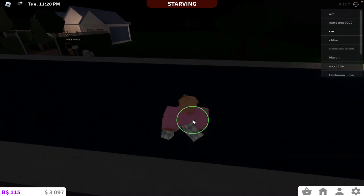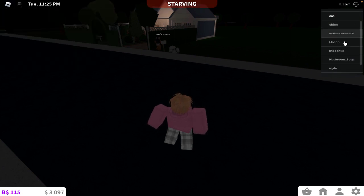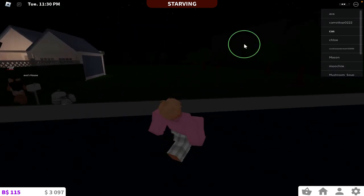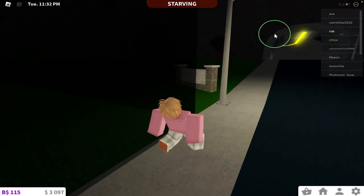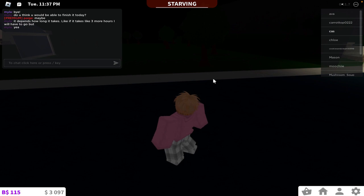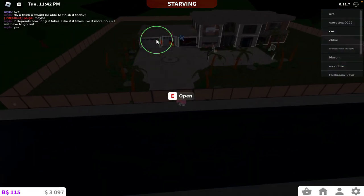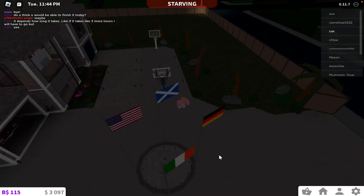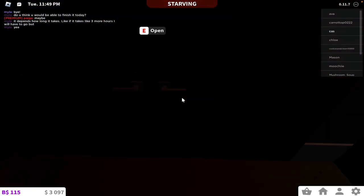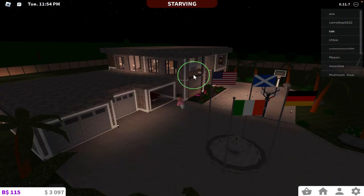Alright, today we're doing a house tour video. We're gonna be touring my house that I made. It's a nice house, it's a big house. It has three stories including the basement. The power is on right now — this is the house.